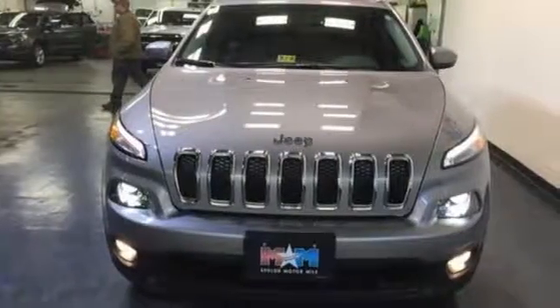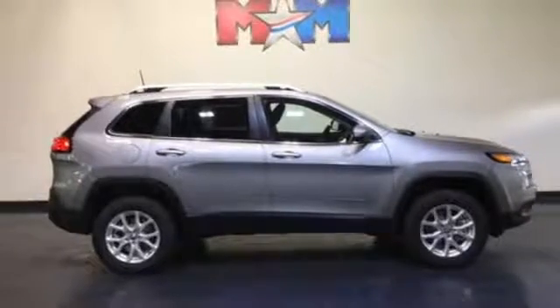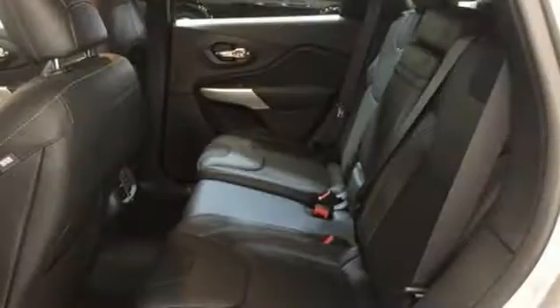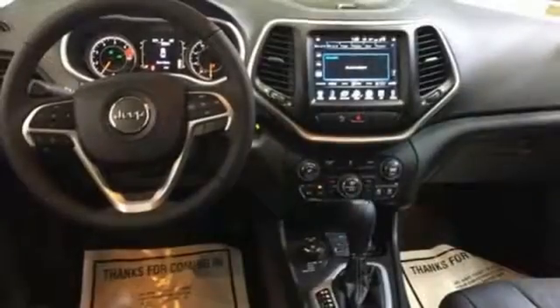The Jeep Cargo Management System makes the most out of your storage space. Uconnect touchscreen display and integrated voice command with Bluetooth bring sophistication no matter how rugged it gets. Be part of the Jeep legend while creating your own.